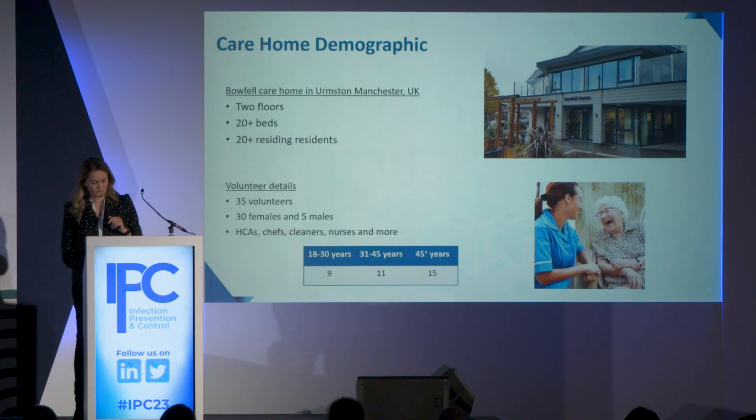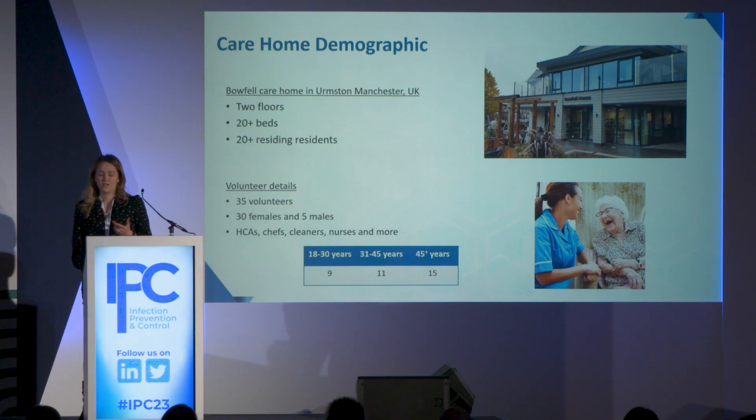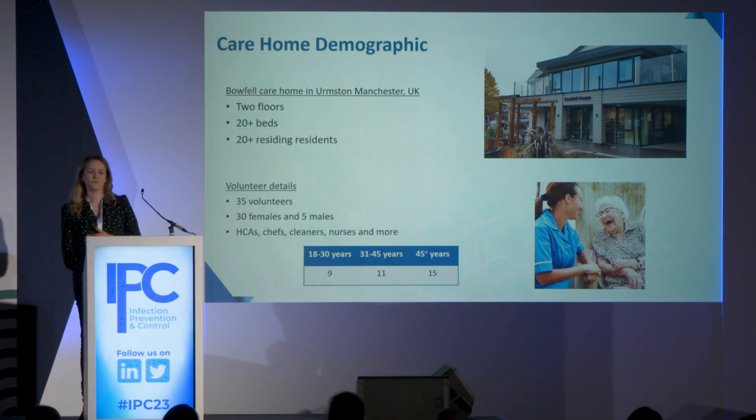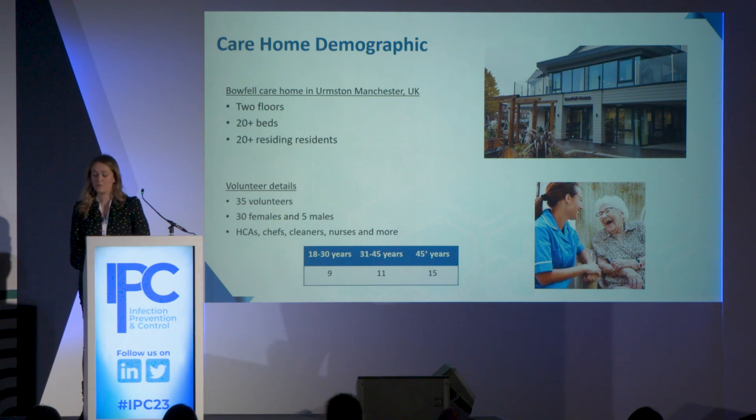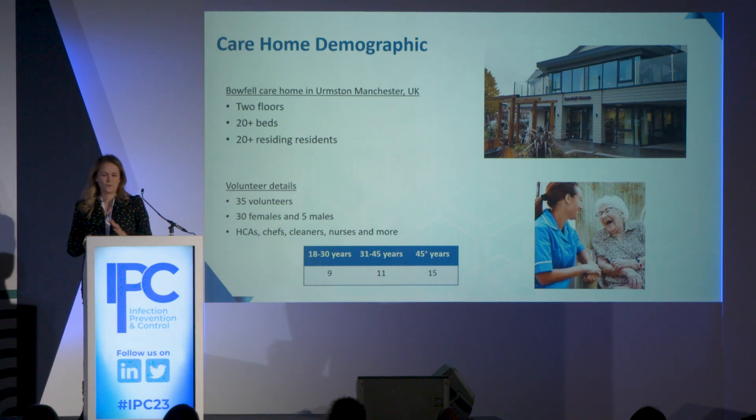The care home was in Earnshaw, Manchester. It consisted of two floors with 20-plus beds and 20-plus residents, but the volunteers were the staff of the care home. We had 35 of them — 30 females and 5 males — with a range of roles including healthcare assistants, chefs, cleaners, nurses, and even partners. The majority were probably above the age of 30.